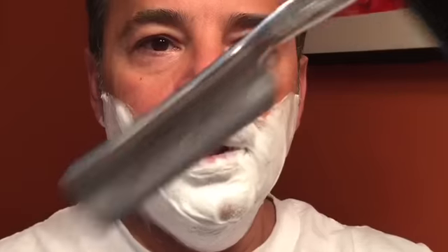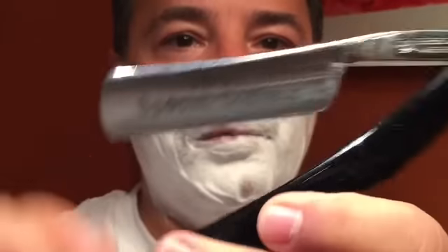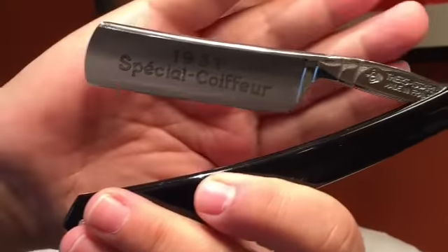Alright, so I'm going to switch over to my Ti razor. I received this from BJ Sharp — beautiful razor, love it. I think I've shaved with it twice. Let's go.